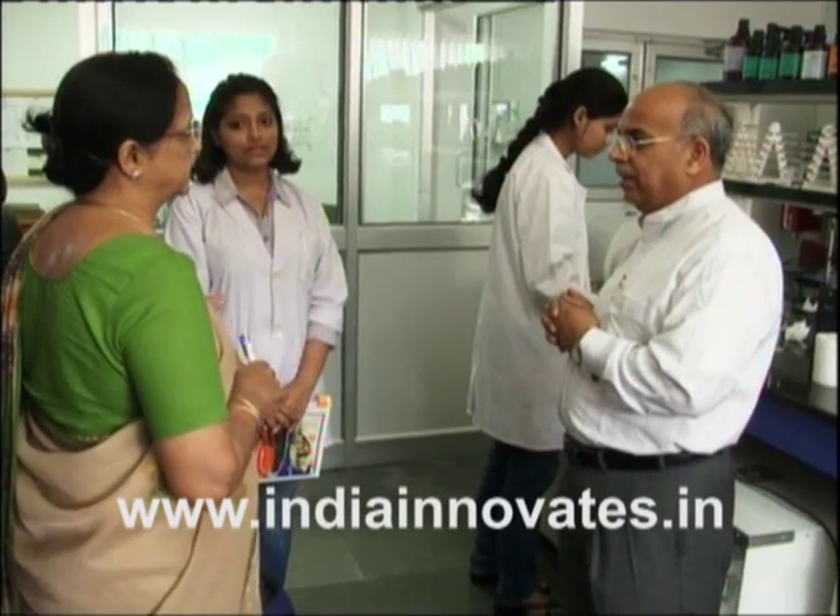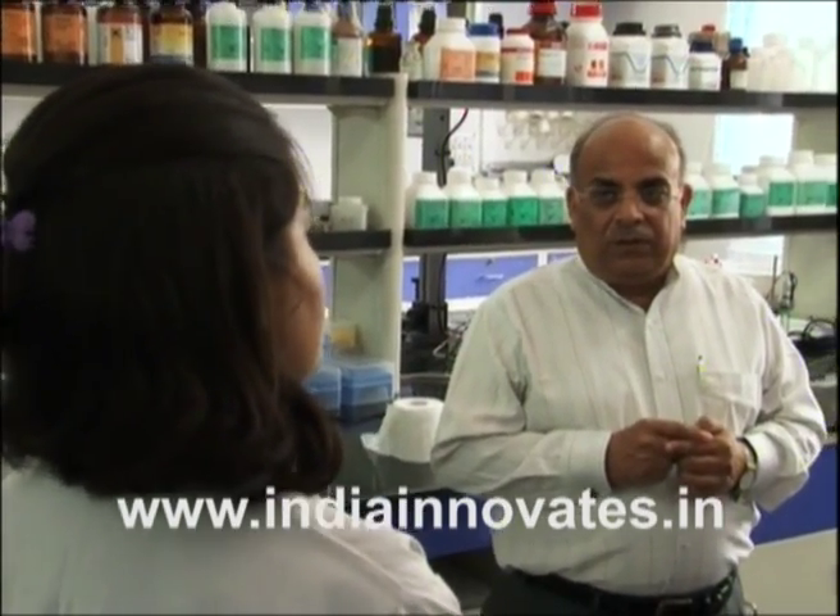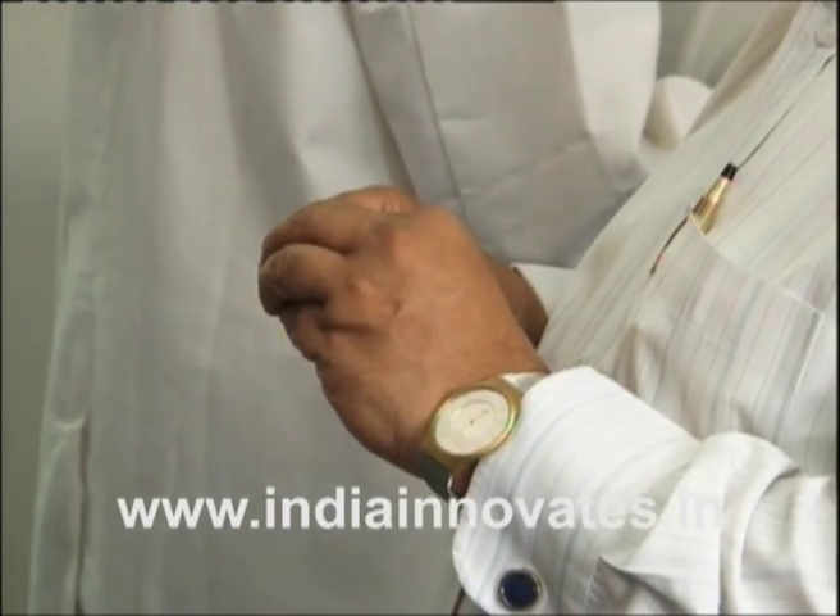The intellectual property right for this technology is held by License Innovations Private Limited. Patent protection has been filed in India and the US. Other countries where the patent has been filed include China, Brazil, Europe, Australia, Russia, and South Africa.